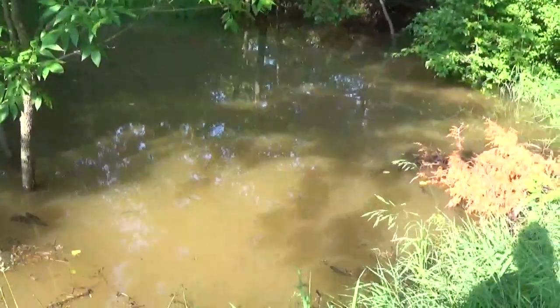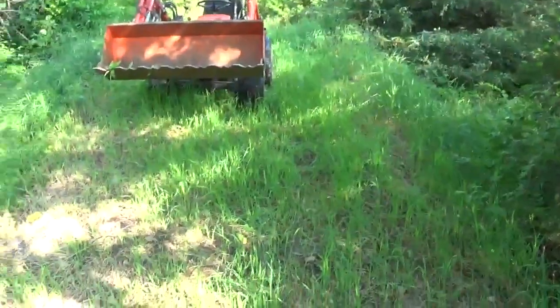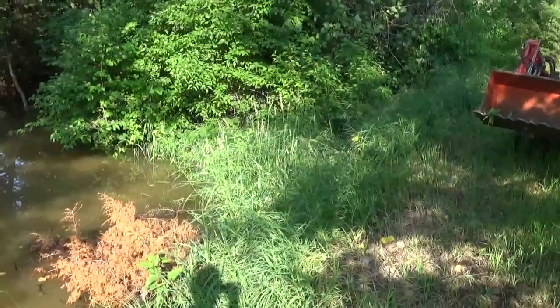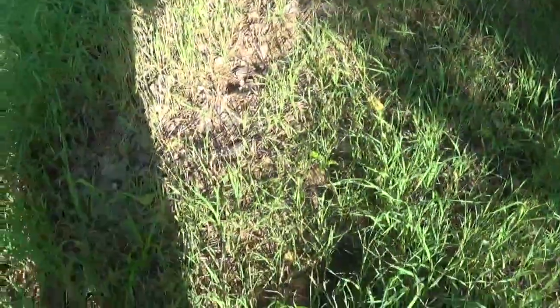I want to drain this swampy area here. There's a little berm I'm standing on — berm, dam, whatever you want to call it — that's been pushed up here long before I moved in, before I bought the place. What we're going to do is use the Kubota here and see if we can't dig this out in the middle.